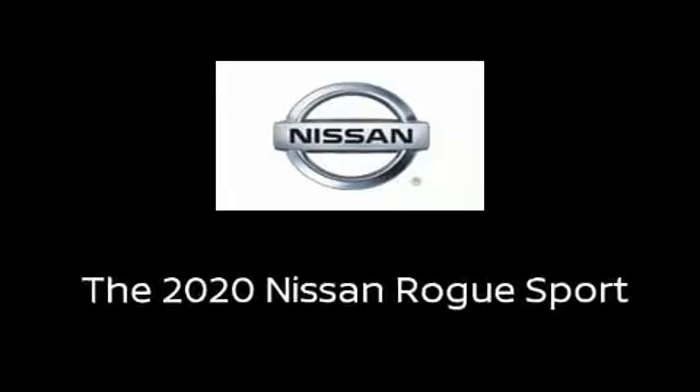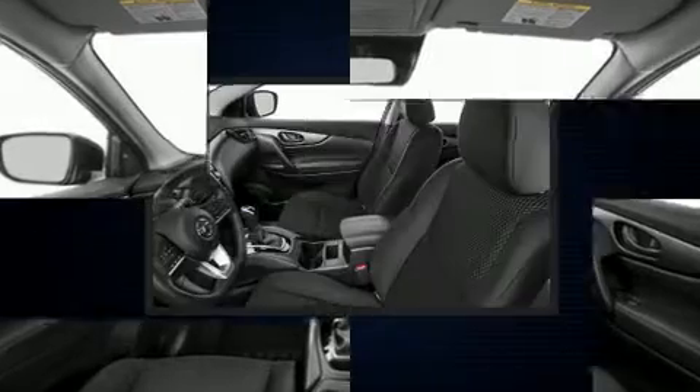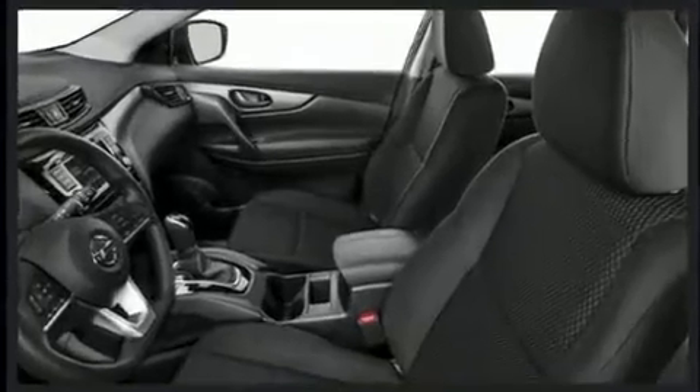Discerning drivers will appreciate the 2020 Nissan Rogue. Smooth gear shifts are achieved thanks to the efficient four-cylinder engine, providing a spirited yet composed ride and drive.